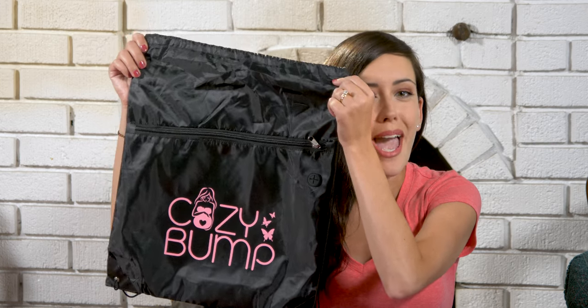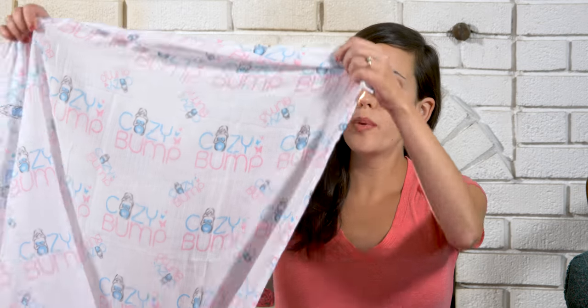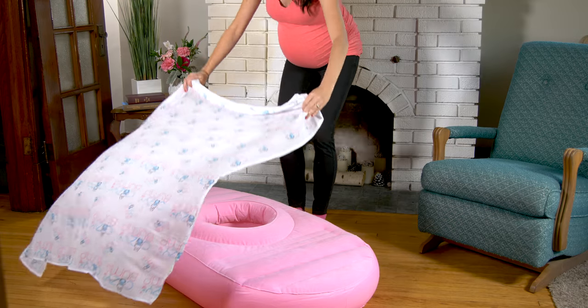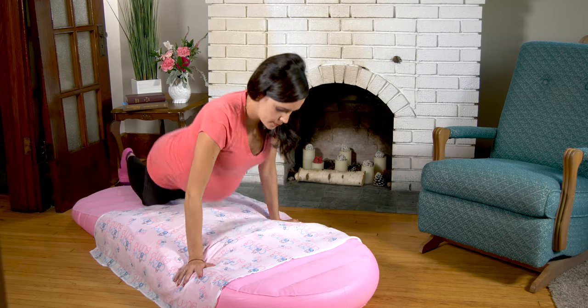The Cozy Bump comes in this cute carry bag, and you can order it in either pink or blue. It also comes with this thin cotton swaddle, and I find it a lot more comfortable if you lay this over the hole — it kind of cradles your bump. If you're pregnant, just opening the bag is probably enough to make you out of breath, so it's strongly recommended you use some type of air pump to inflate it.